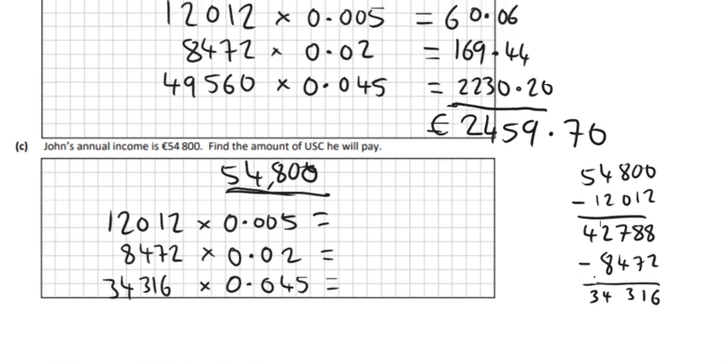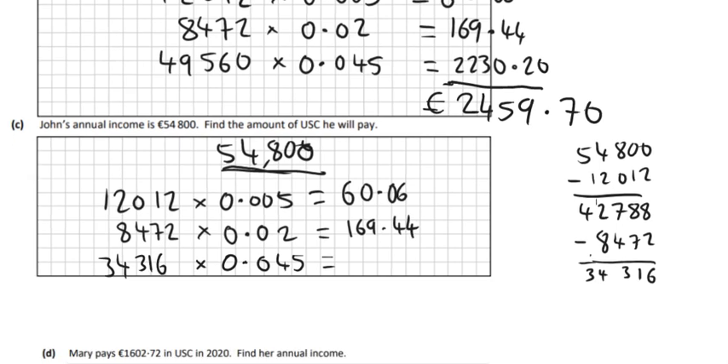We can reuse the answers from the last part for the first two: €12,012 × 0.005 = €60.06, and the next one is €169.44. Then on the calculator, €34,316 × 0.045 = €1,544.22. So adding all of those up, we should get €1,773.72 — that's all of the USC John pays.